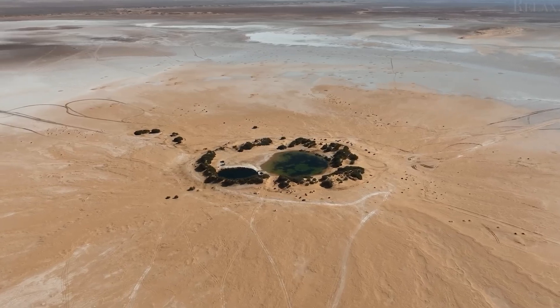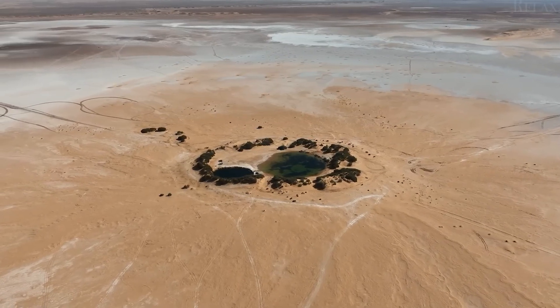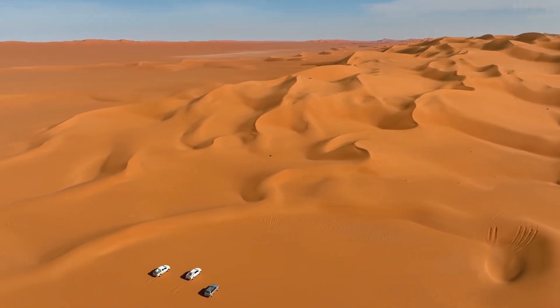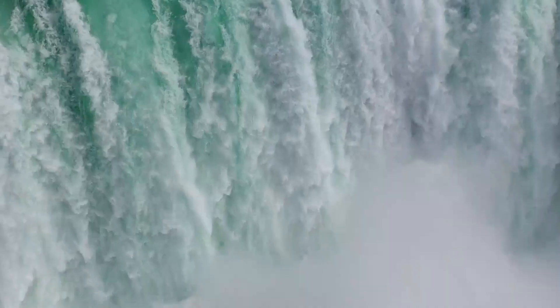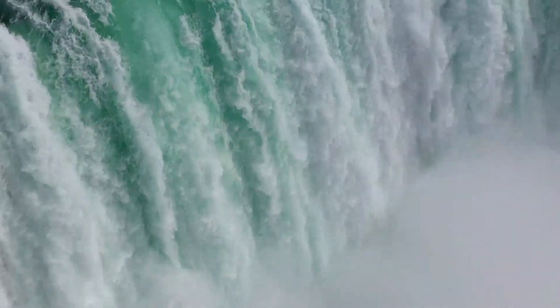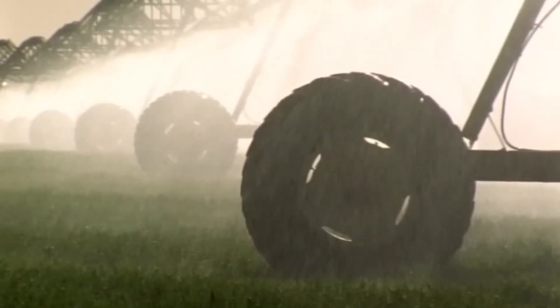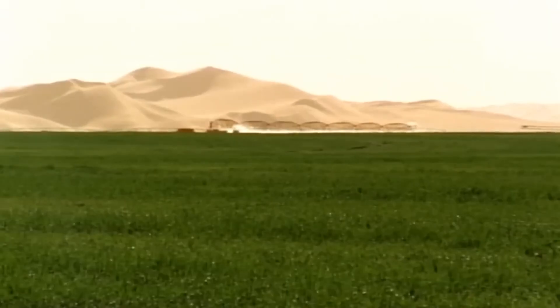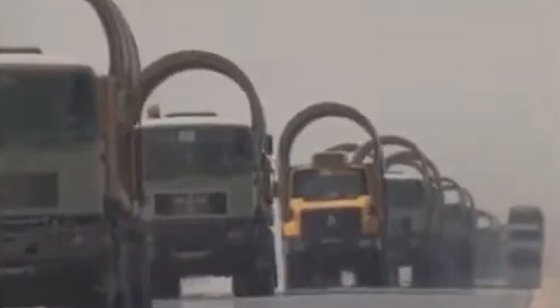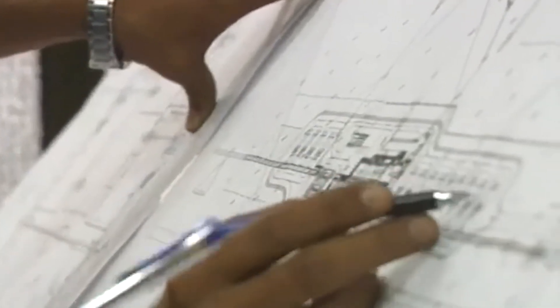The aquifer stretches beneath four countries — Libya, Chad, Sudan, and Egypt — covering an astonishing 770,000 square miles. It's estimated to contain around 39 quadrillion gallons of water. That's an almost incomprehensible amount. At first, the Libyan government considered using this water for large-scale desert agriculture, but by the early 1980s, the strategy shifted. A new plan emerged: instead of trying to farm in the desert, why not transport the water to the densely populated coast? It seemed far more feasible than investing in costly desalination plants that the country couldn't afford to operate or maintain.